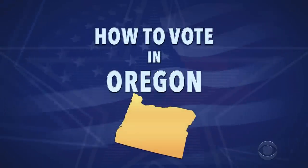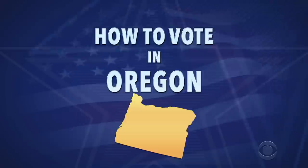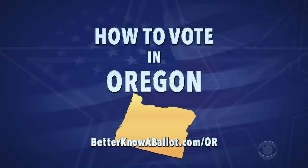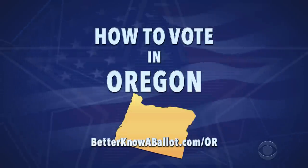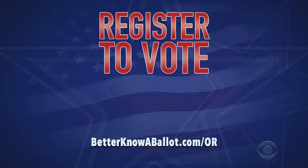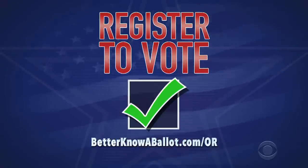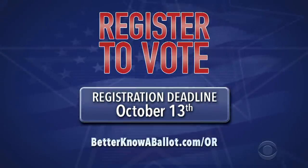This is general information for how you can vote early and by mail. Check out betterknowaballot.com for more information and all the links you need. The link for Oregon is below. Okay, first make sure you're registered to vote. Most Oregon voters can register online. See our website for more information. The deadline to register is October 13th, so do it now.